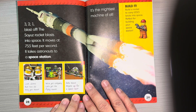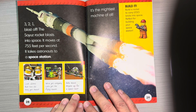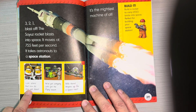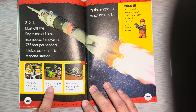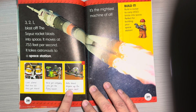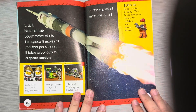The Soyuz rocket blasts into space, moving at 755 feet per second. It takes astronauts to a space station. Look — aliens! But how did they get there? We've got company — let's get the flying saucer. Hello there, anyone up for a space race? It's the mightiest machine of all.